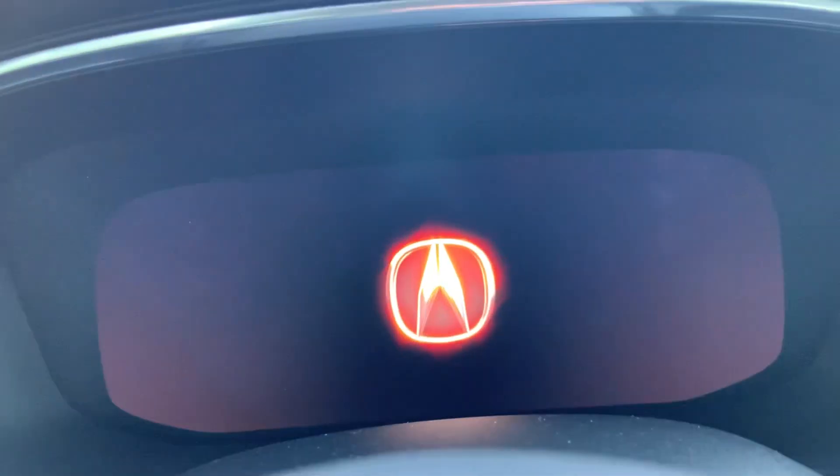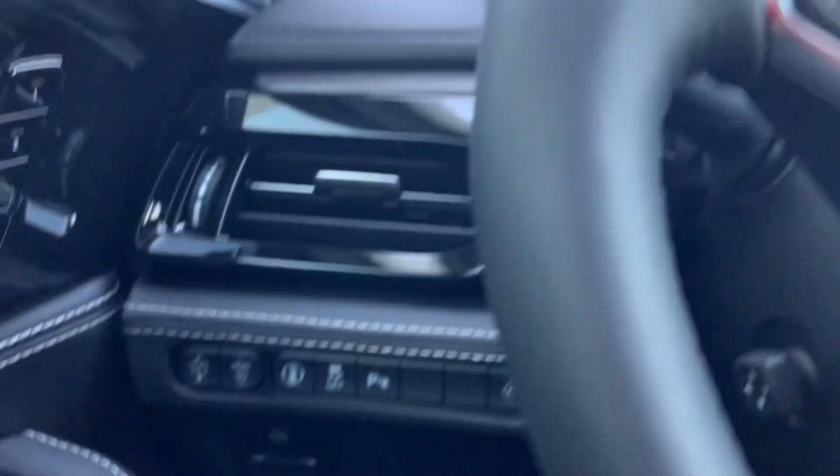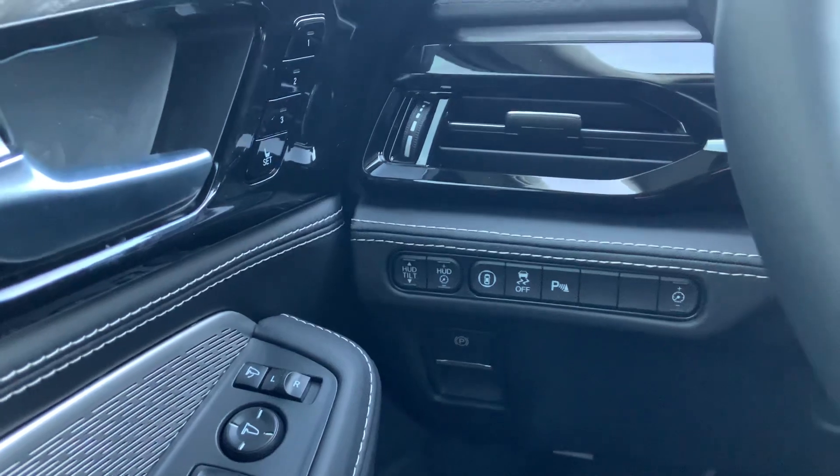A full digital gauge cluster is standard on all MDXs. You also have a head-up display on the Advance model, and you can adjust the height and brightness of the head-up display with those buttons.